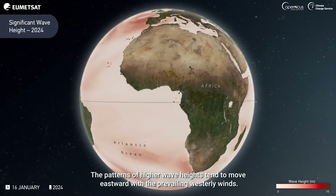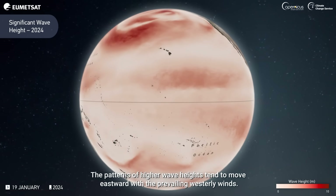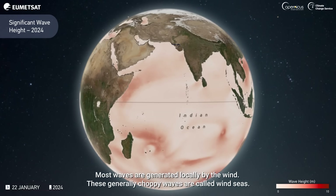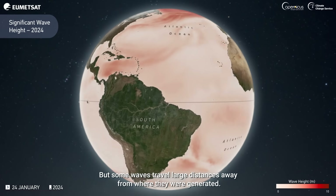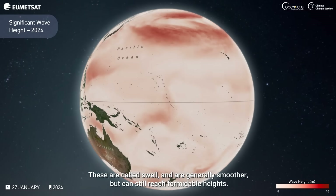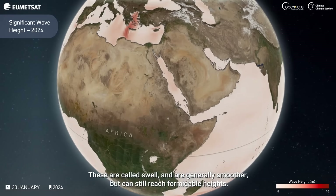The patterns of higher wave heights tend to move eastward with the prevailing westerly winds. Most waves are generated locally by the wind — these generally choppy waves are called wind seas. But some waves travel large distances away from where they were generated. These are called swell and are generally smoother, but can still reach formidable heights.